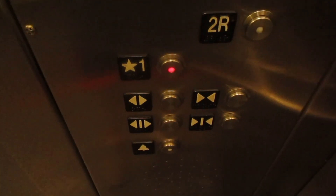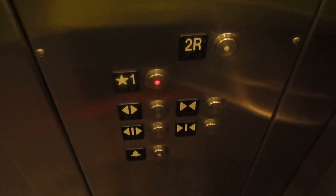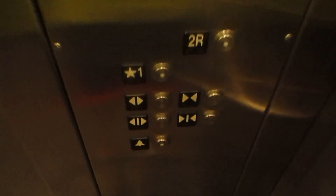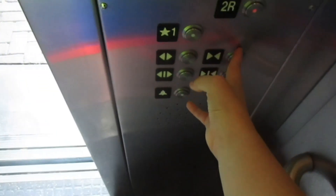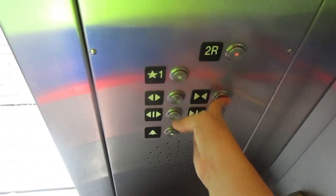Floor one. This one doesn't have a floor passing chime. The door close button does not work.